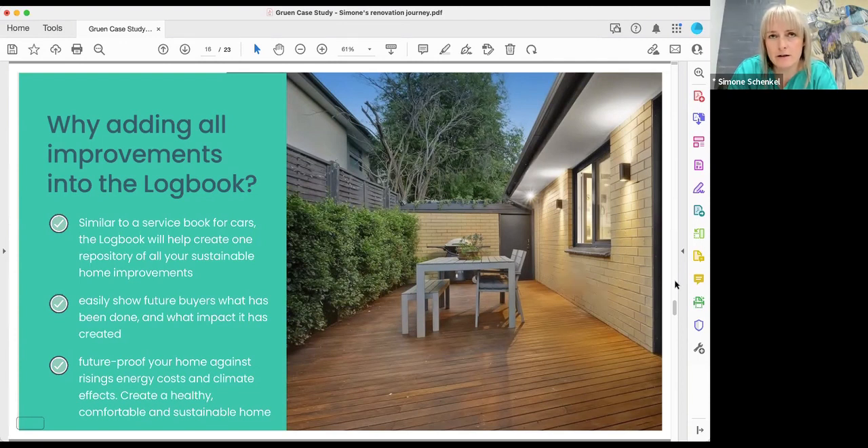It's important to come up with a master plan from the start. Depending on the works, you may need a designer or architect to help. You need to know what all the improvements are, what you can do yourself, what requires registered trades like a plumber or electrician, and what requires a planning or building permit. Once you have that master plan you can sequence things correctly — for example, you wouldn't insulate or replace a window if you're planning an extension at that wall in a few years. This is where the logbook can also help with goal-setting and planning the bigger picture.